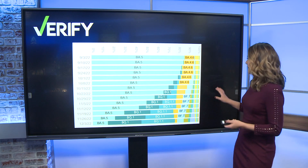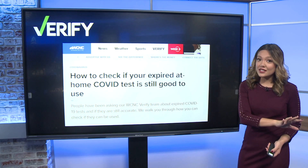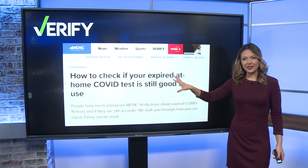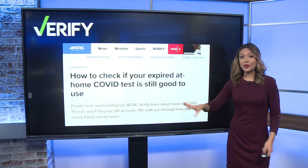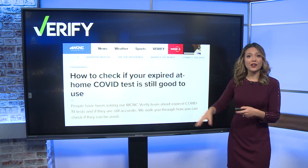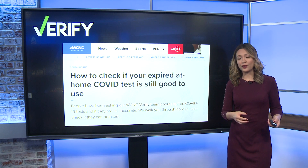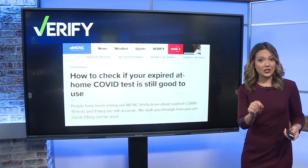If you have old COVID tests from earlier in the pandemic, you obviously want to check their expiration dates first. We do have an article on our website where you can see how long past the date on your label you can use those kits. Assuming those tests aren't expired, we can say they should detect the latest version of COVID, although the FDA says research shows there could be reduced sensitivity to Omicron.